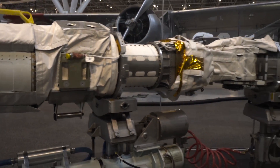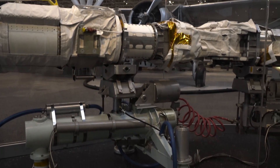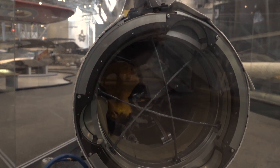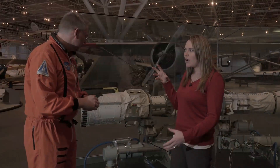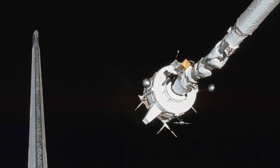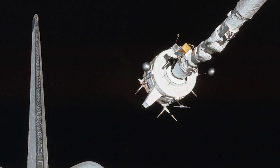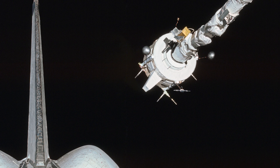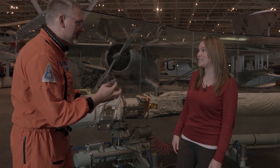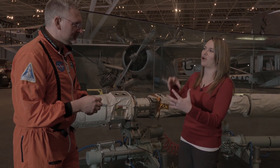The end effector is essentially the hand. On the face of it you'll see a wire snare device, and that's what it uses to grip. It lines up with a special grapple fixture, connects, and then grabs on. So it can do soft docking, hold things stationary — it's actually quite dexterous for what it looks like, because it doesn't look like there are any fingers on it, but that's the design of the grapple feature.